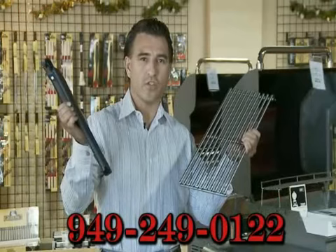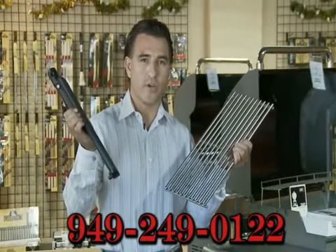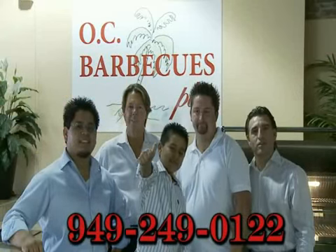And don't forget, here at OC Barbecues Plus, we carry the most popular turbo parts. Come see us soon at OC Barbecues Plus.